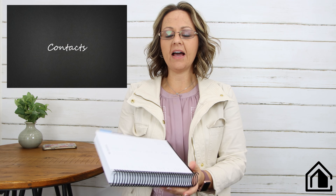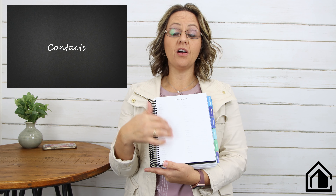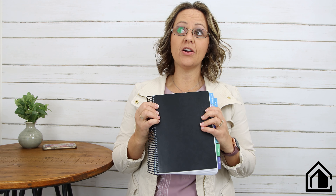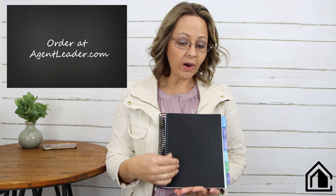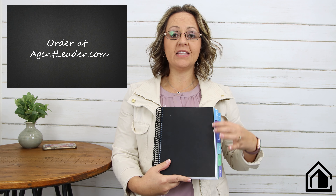There is a place in the back for contacts as well. Usually contacts are going to be buyers or sellers, but if you meet other professionals or contractors you want to keep track of, this is a great place for that too. Then you have everything you need at your fingertips. It is available for pre-order starting Monday, and I am doing one modification — the cover will be a little bit longer so it covers the tabs.